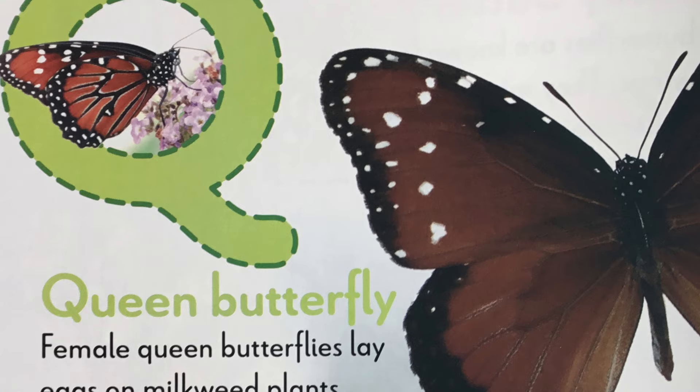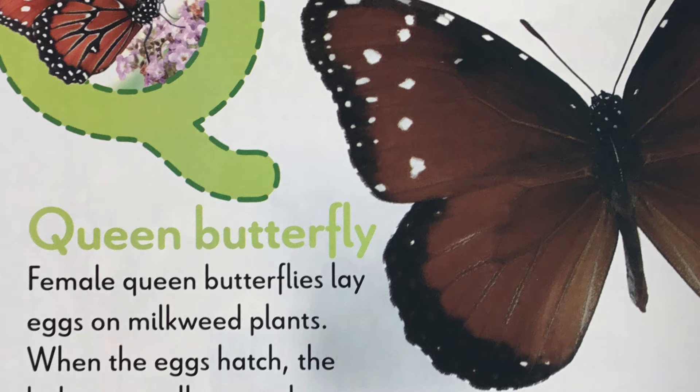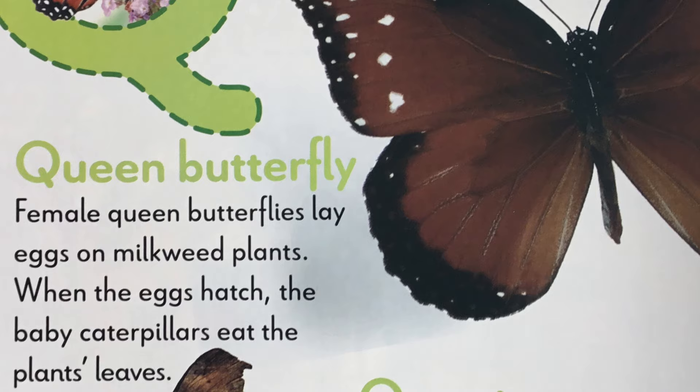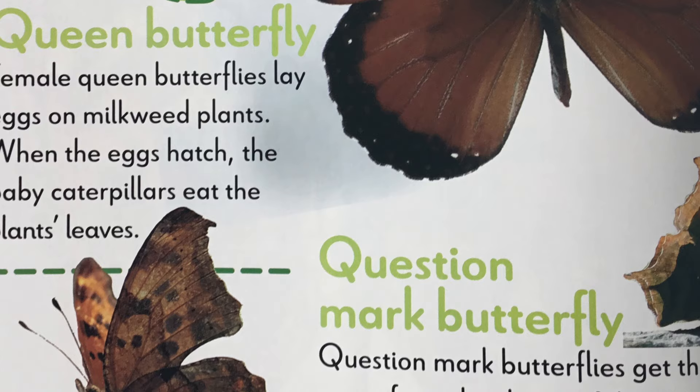There are two types of butterflies that start with the letter Q: queen butterflies and question mark butterflies. Female queen butterflies lay eggs on milkweed plants. When the eggs hatch, the baby caterpillars eat the plant's leaves. Question mark butterflies get their name from the shape of their wings. The front set of wings forms the shape of a question mark. Really neat.